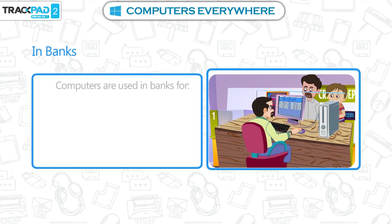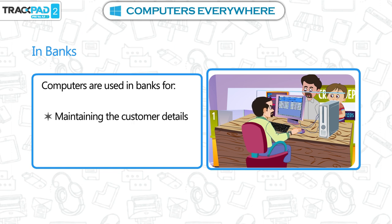In banks. Computers are used in banks for maintaining the customer details and withdrawing money using ATM.